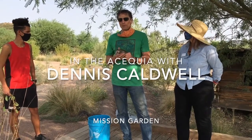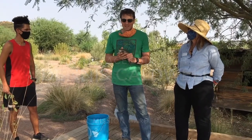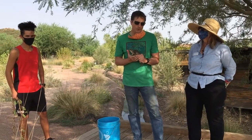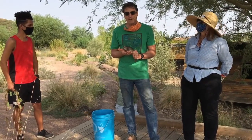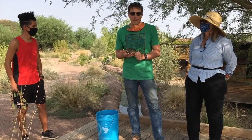Hi, I'm Dennis Caldwell. We're here at the Mission Garden at the base of A Mountain at the Acequia. This is the water system that moves water through the gardens. It's a replica of the way that the canal systems were set up to irrigate gardens for thousands of years.